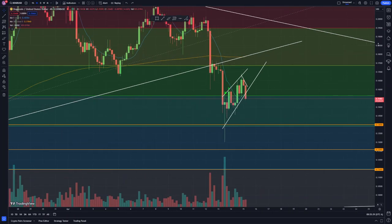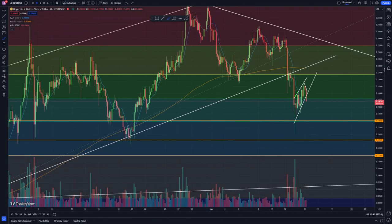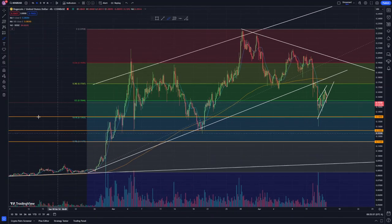Let's see if we get a bounce at that level. We came and wicked down over here and then got a bounce to the upside — let's see if we do that again or if we keep heading lower. If we break that, I'll look at the previous bottom sitting at around 0.12558, and if we break that, then I'm looking at this Fibonacci retracement level sitting at approximately 0.11475.